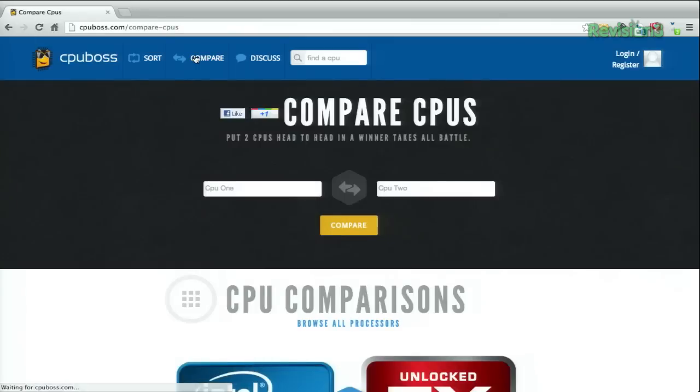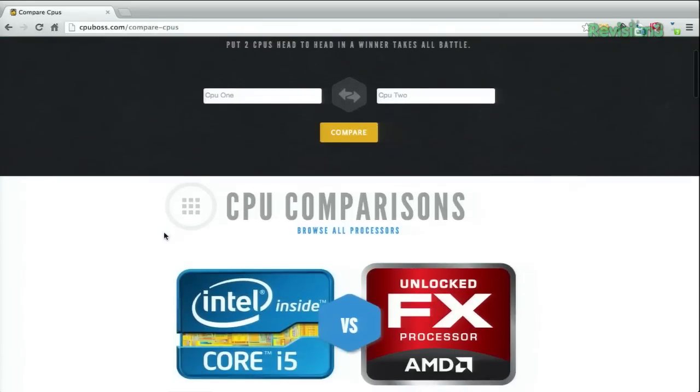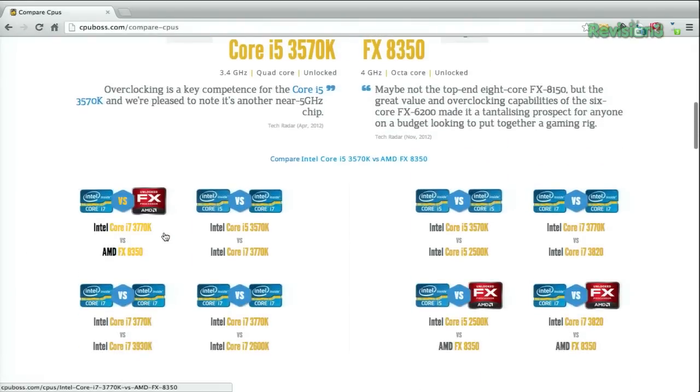You can even compare two CPUs side by side. Either type in the ones you want to compare, or you can scroll down and see some popular comparisons below.